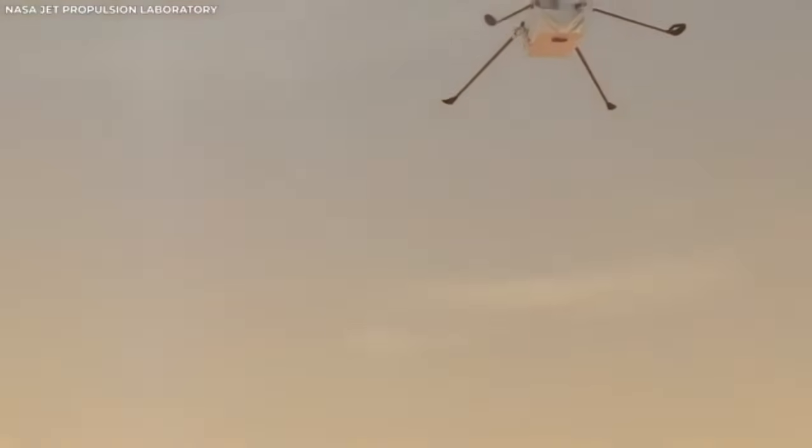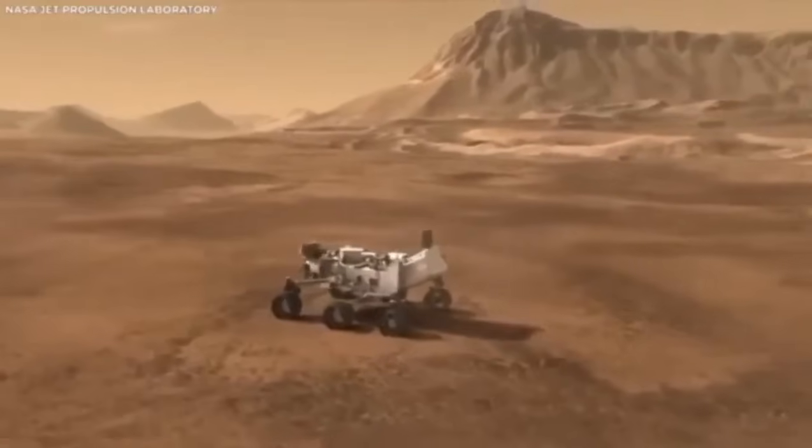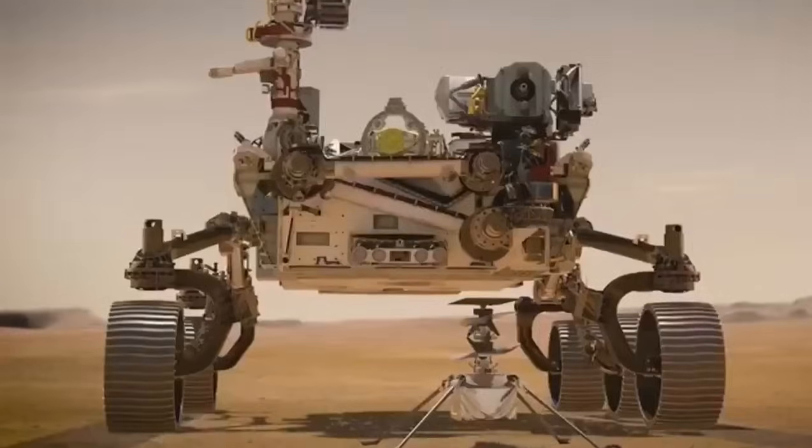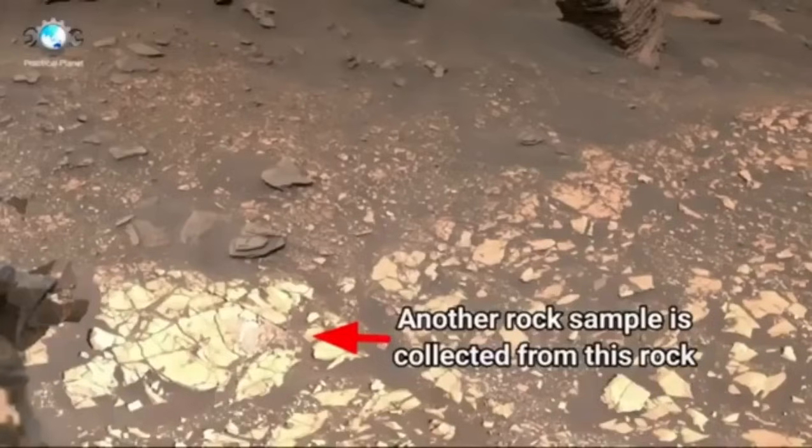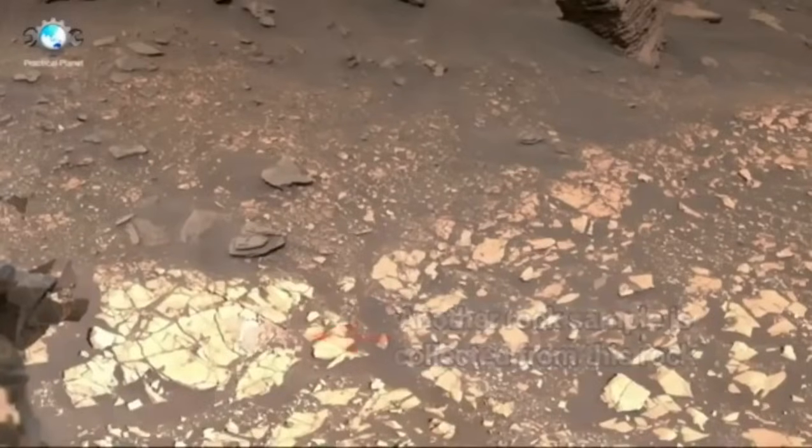People around the world could watch as it went through the atmosphere, released its parachute, dropped its heat shield, and gently landed using a special rocket system. The video of this landing is incredible, showing one of the most complex and daring space maneuvers ever attempted.